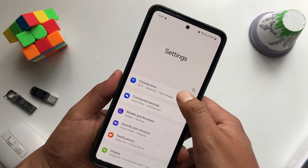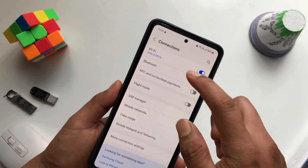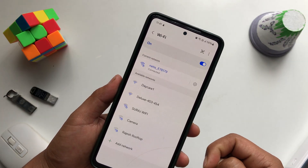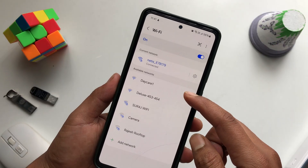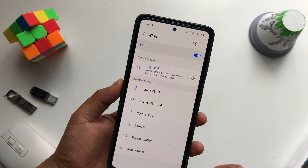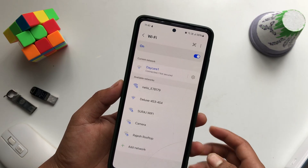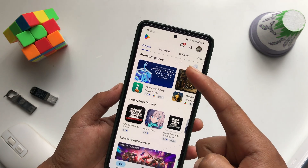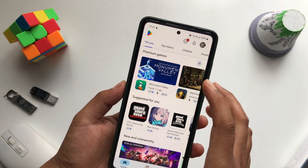Method number one: go ahead and change the connection settings. Go to Settings, then Connections, then tap Wi-Fi. Switch to any network you want. Let me connect to another network here. Now let's open the Play Store and see if this solves it — and you can see that it is solved as soon as I change the network.